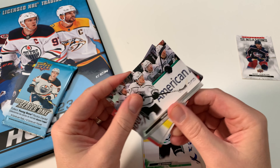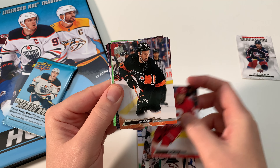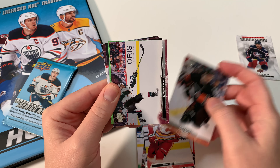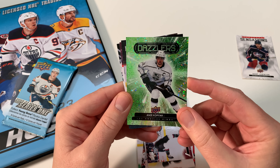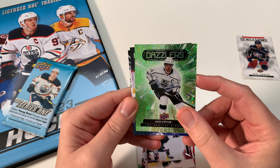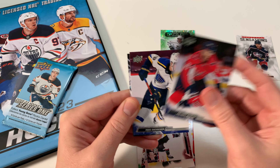Trevor Moore - oh, I got a Dazzler! That's okay. Milan Lucic, Kevin Eese, Lawson Crouse, and our Dazzler is Anze Kopitar. That's our first insert - not bad. I like the look of Dazzlers, man. Anthony Mantha.